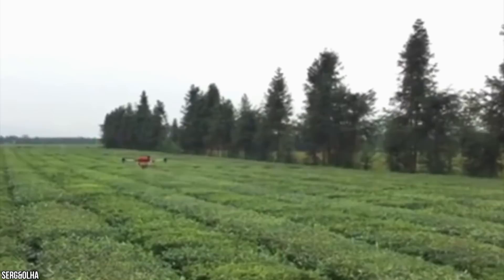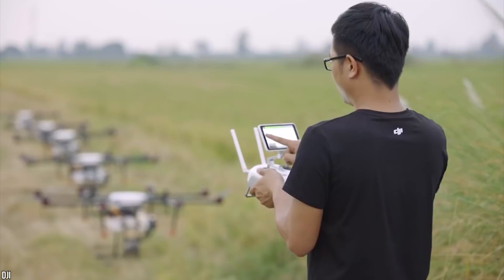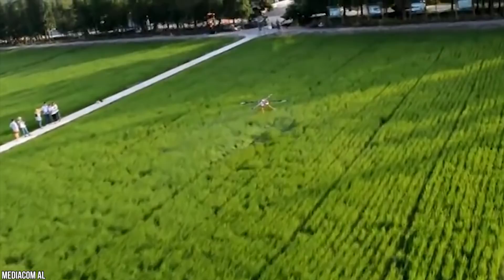Drones like the DJI Agras T-16 are leading the way with powerful hardware capable of so much more than just hovering in the sky. These incredible drones have radars that can navigate difficult terrain even in the dark, as well as HD video transmission that can be controlled via an app. They charge in just 20 minutes and can be folded up and packed in the trunk of a car. It's predicted that the drone market will be worth over $12 billion by 2021.